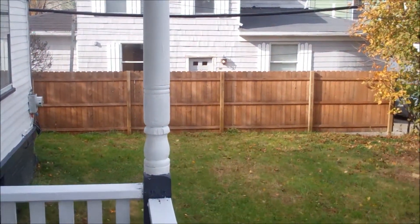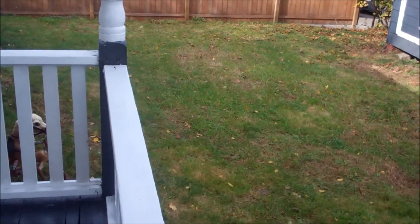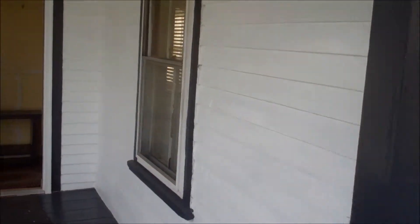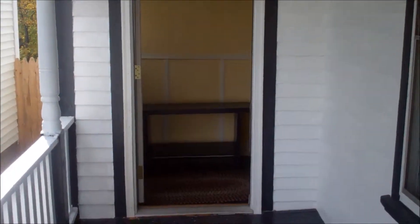This is 773 Lisbon Street. This is the front yard area that can be used. We have the front porch, and this is going into the front door.